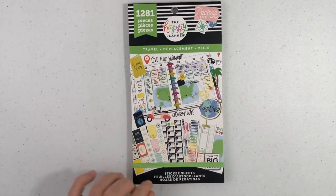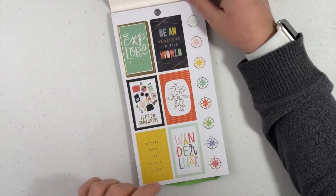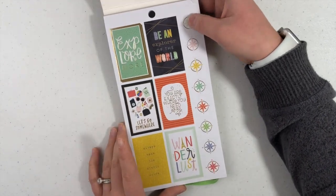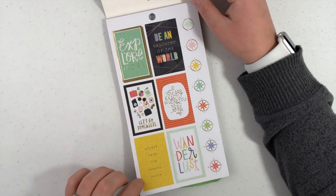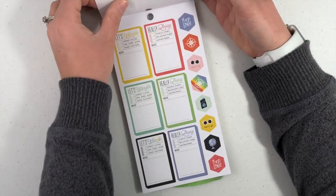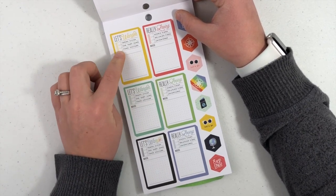Next let's do Travel. I don't travel a lot or even enough really, but I know that I want to. So I'm really excited for this sticker book and I love the colors. I love these little compasses — they have gold foil. Be an explorer of the world. Explore more. Always take a scenic route. You're exactly where you need to be.